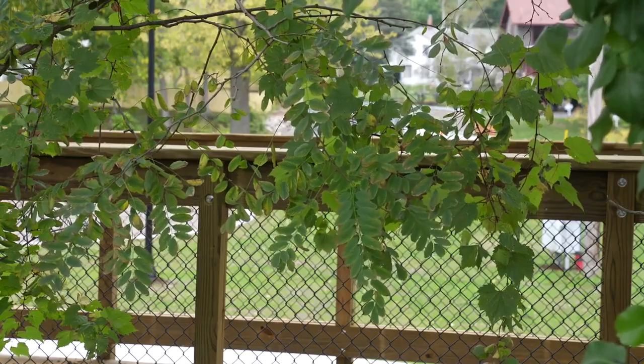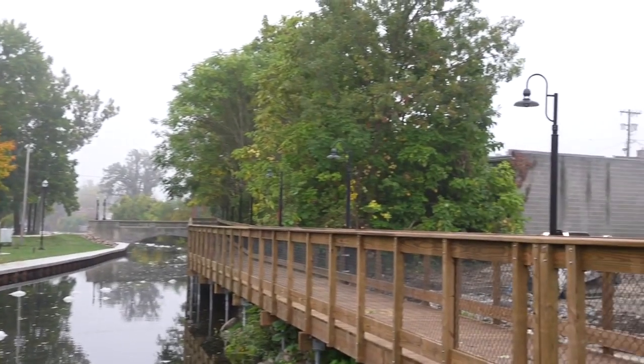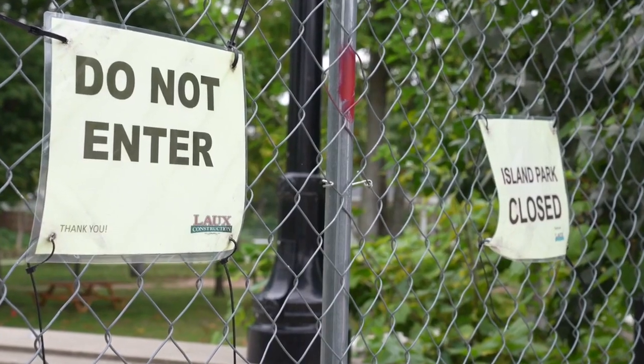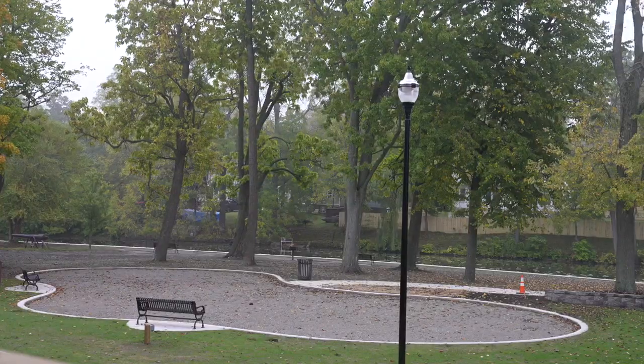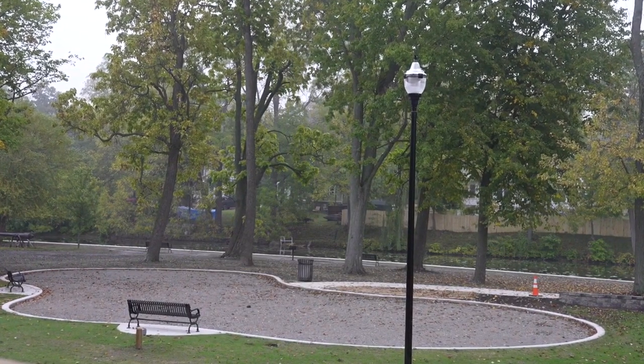People can now take advantage of the Riverwalk as it's officially open. But the changes to the park won't be complete until the spring. There is still some construction going on on the island and the replacement of the playground equipment.